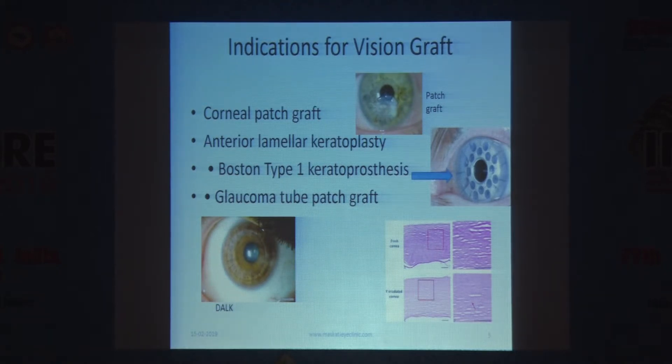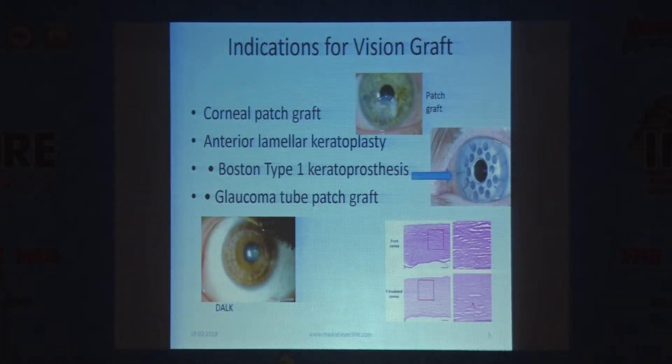It can be used for anterior lamellar keratoplasty in situations where the endothelium is not required. In Boston Type 1 keratoprosthesis, you don't need to waste therapeutic-grade tissue — you can use this tissue very easily. In the US, almost 50% of Vision Graft use is to cover glaucoma tubes. When doing a glaucoma valve, the tube needs to be covered, and Vision Graft tissue is one effective option alongside sclera, pericardium, or Gore-Tex.